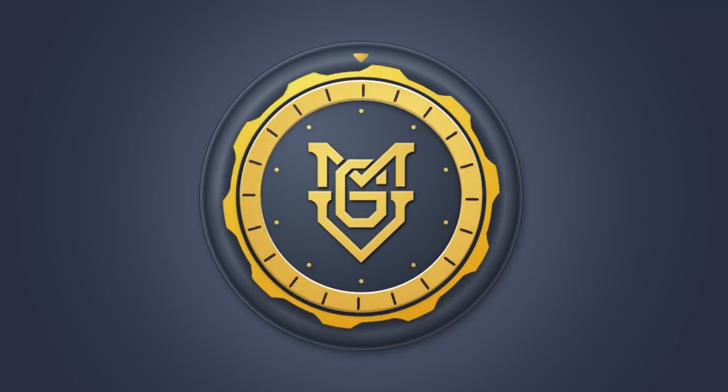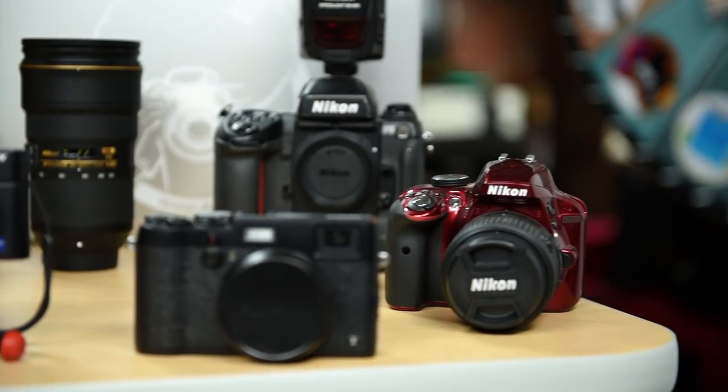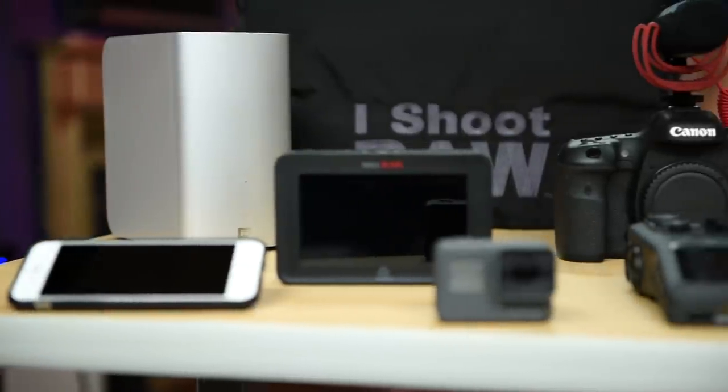I'm Jared Polin and welcome to My Gear Vault. Over the years as a photographer, I've accumulated a lot of gear — cameras, lenses, tripods, lights, computers — you name it, I have it.